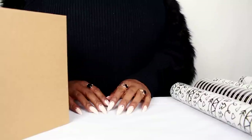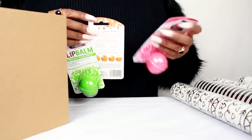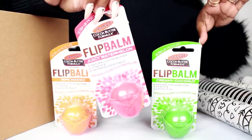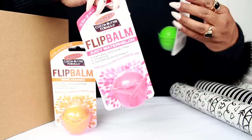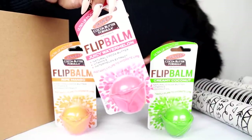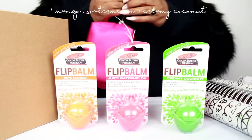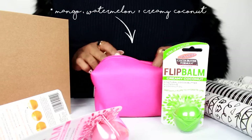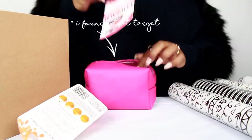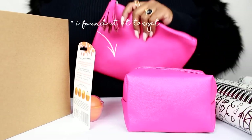For our little girls, I have these amazing flip balms from Palmer's. Whenever I'm vending, little girls go crazy over these — they are fun flipping lip balms. This is the cocoa butter formula but there are different flavors: juicy watermelon, creamy coconut, and mango. For the kids' gift box I found this super cute little pouch where we could put all three flip balm flavors.